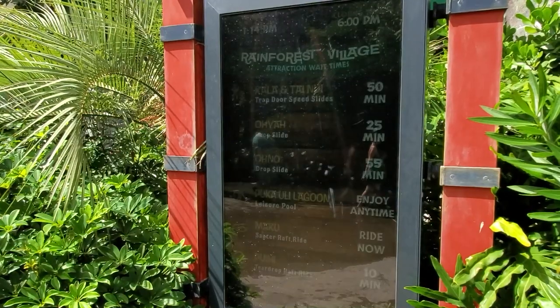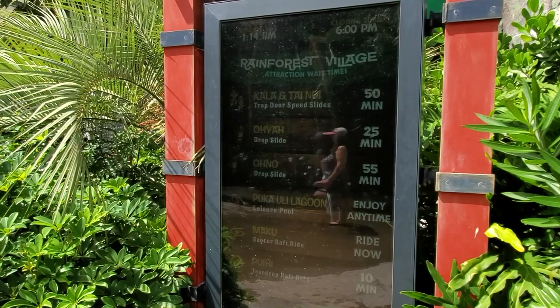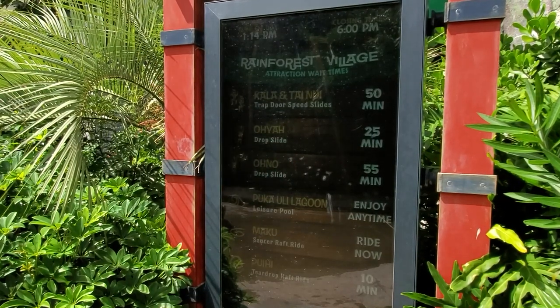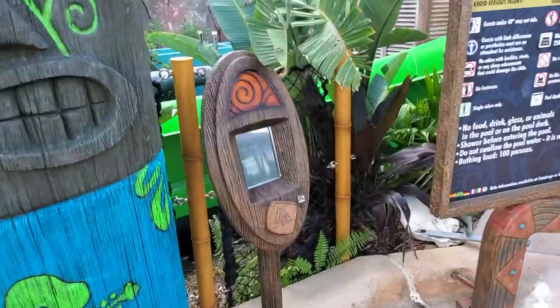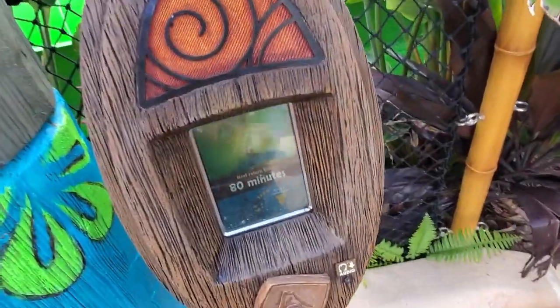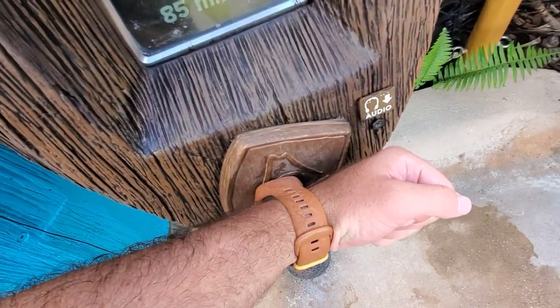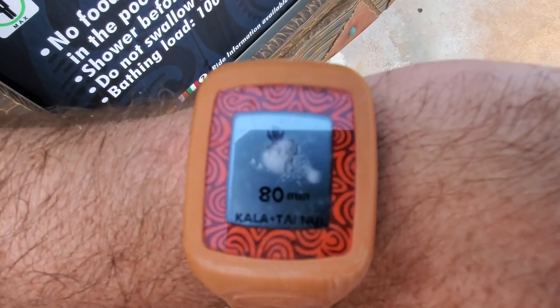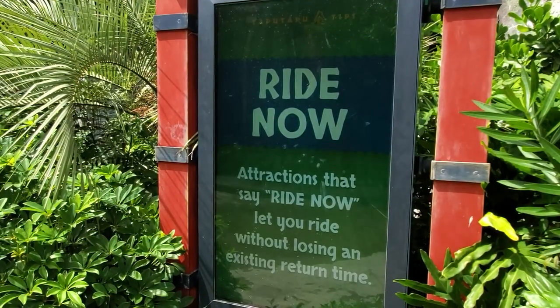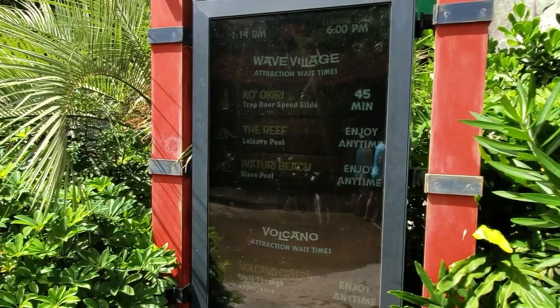Digital signs are located throughout the park which display wait times for the major slides. Any attraction that says 'right now' can be enjoyed without making a reservation. For everything else, you will need to go to the attraction and scan your Tapu Tapu to receive a ride time. Your wristband will then count down the minutes until you can ride the desired attraction. In the meantime, you are free to enjoy any attraction marked 'right now.' It's a great system and it reduces the amount of time you spend waiting in lines.